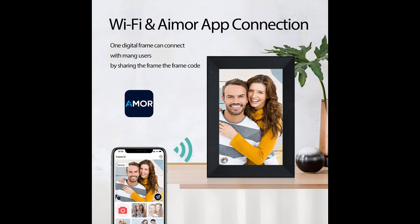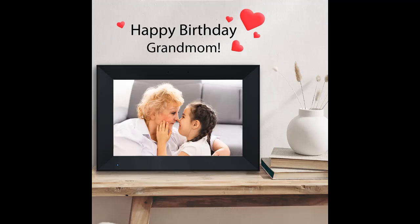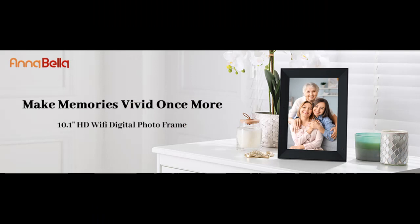Extraordinary Picture Quality. The 1280x800 resolution ensures a stunning, clear image and provides an extraordinary visual experience from all angles. The IPS technology enables you to view your most cherished moments with a wide viewing angle and accurate color reproduction. The digital photo frame has a built-in light sensor that automatically displays your photos at the perfect brightness for the room and will go dark when the lights are off.